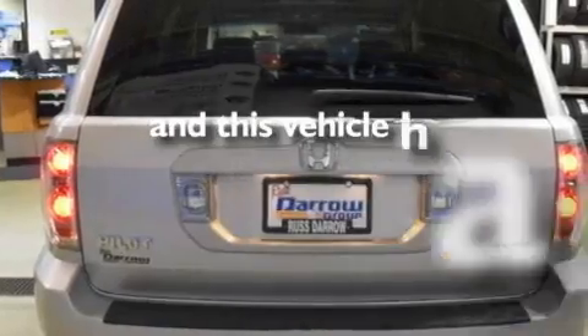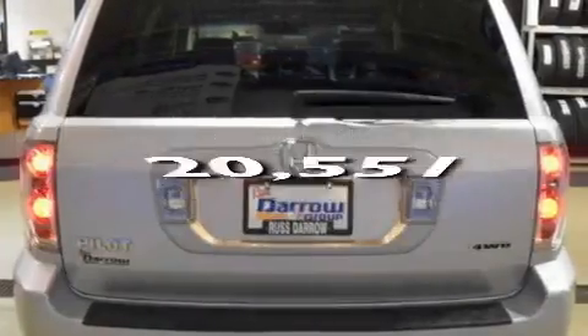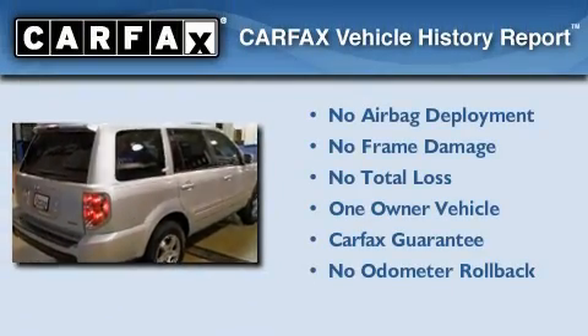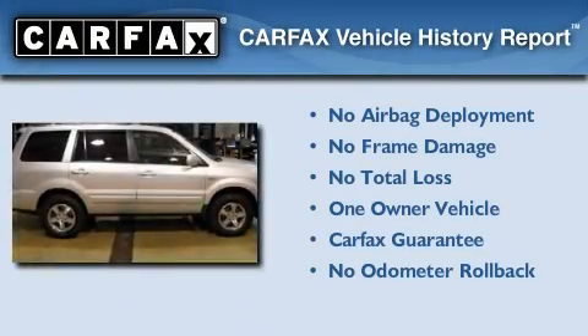This vehicle has fewer than 21,000 miles on the odometer. This Honda has had only one owner, and it qualifies for the Carfax buyback guarantee.